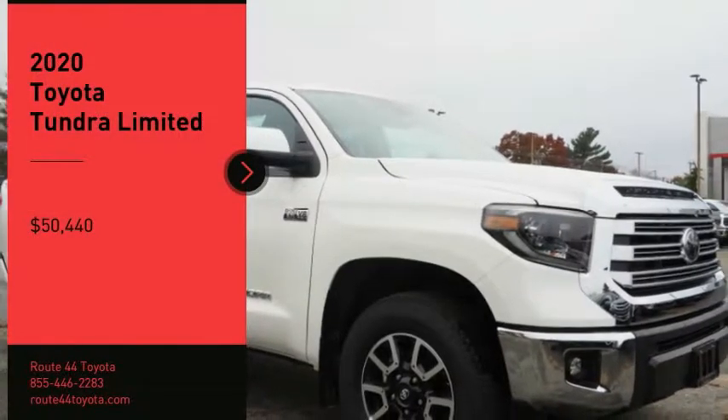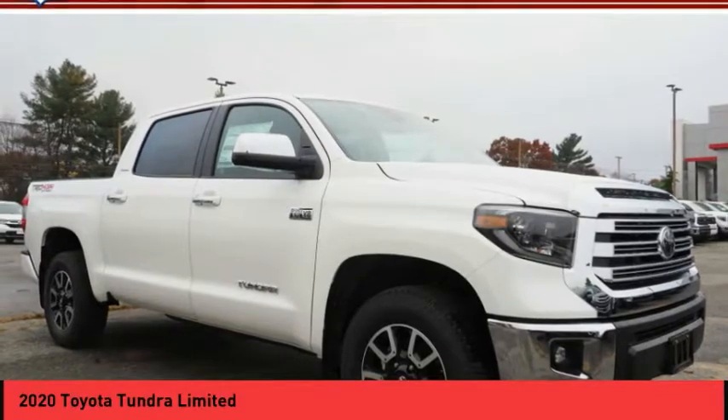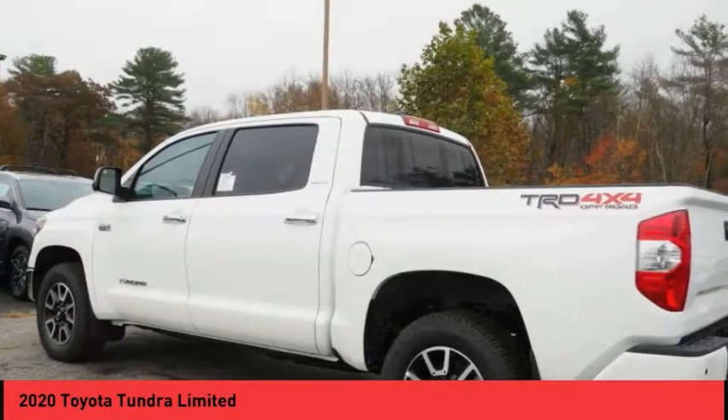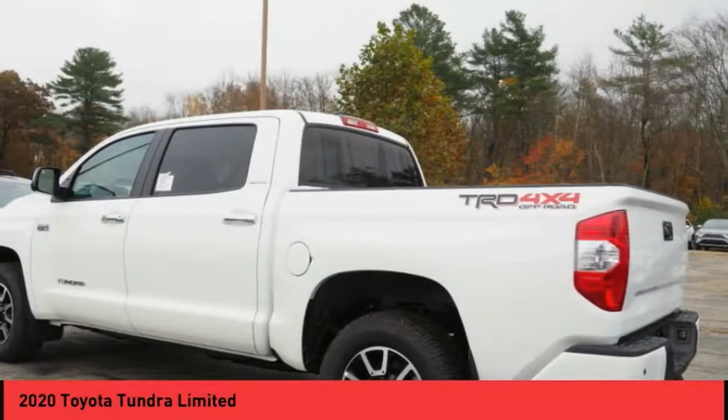Looking for the right vehicle? Check out the 2020 Tundra. The Tundra has a number of unique features useful for those using it as a work truck, including extra large door handles, a deck rail system, and an integrated tow hitch.